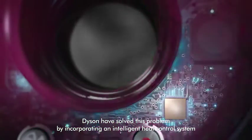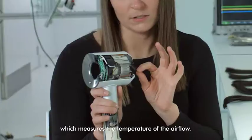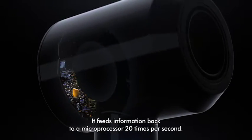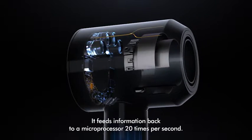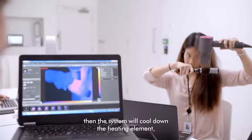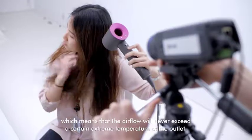Dyson have solved this problem by incorporating an intelligent heat control system which measures the temperature of the airflow. It feeds information back to a microprocessor 20 times per second, and if it starts to get too hot then the system will cool down the heating element, which means that the airflow will never exceed a certain extreme temperature at the outlet.